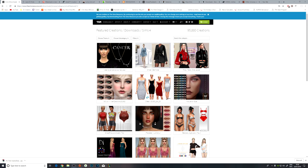Hi guys! This is Miss Lollipop and welcome back to another video from me. Today we are going to be doing a CC Shopping With Me video.